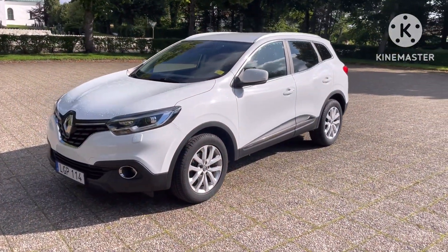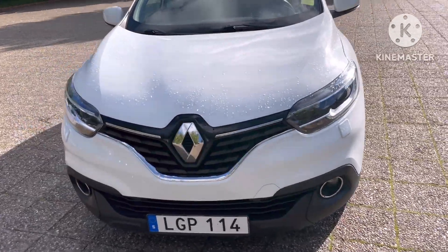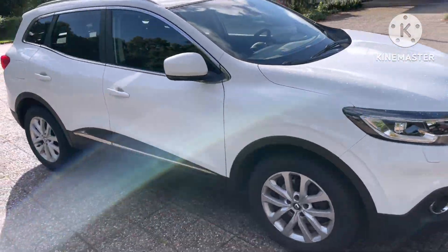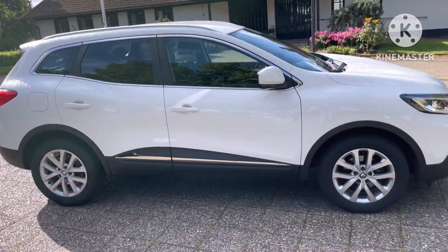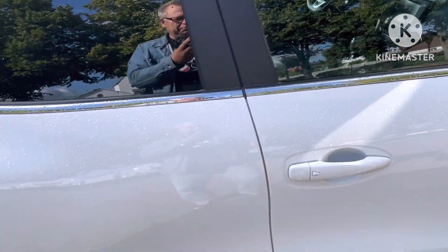Yeah, and here is the car. White Renault Kadjar. I think it's a beautiful car. Sorry about the sun here, maybe. Glistening. You can open it so you can see. It's a little bit wet, the car.